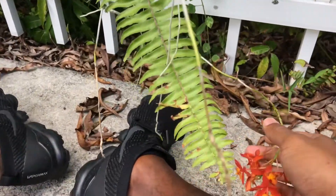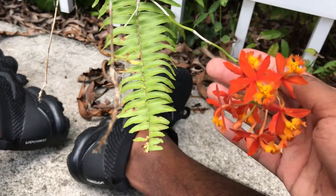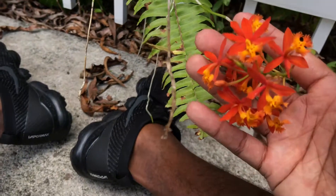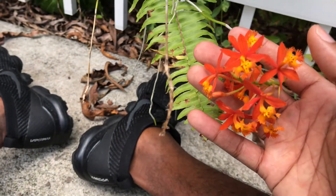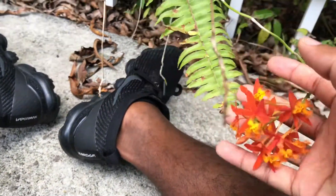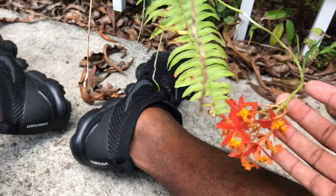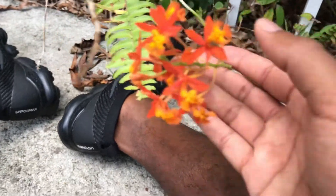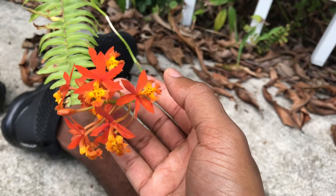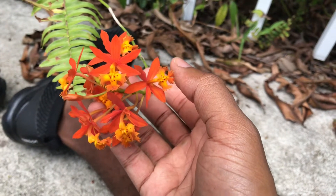Let me start from the beginning. Epidendrum is part of Orchidaceae, the orchid family, and Epidendrum is one of the largest genera in Orchidaceae — almost 2,000 species, give or take. So with that being said, there's a lot of diversity, but there's also a lot of overlap sometimes. I say all that to say sometimes they can be hard to distinguish.